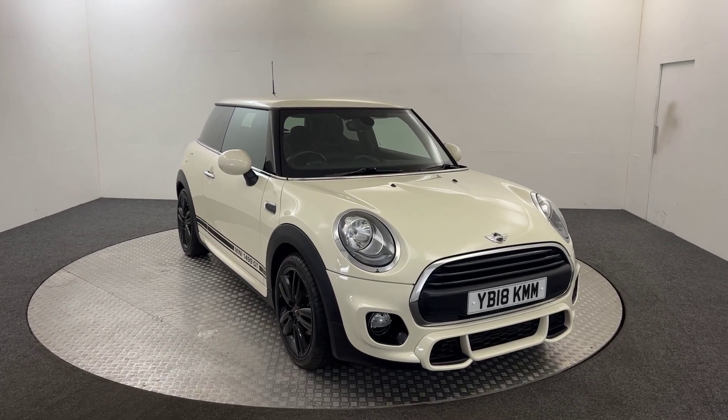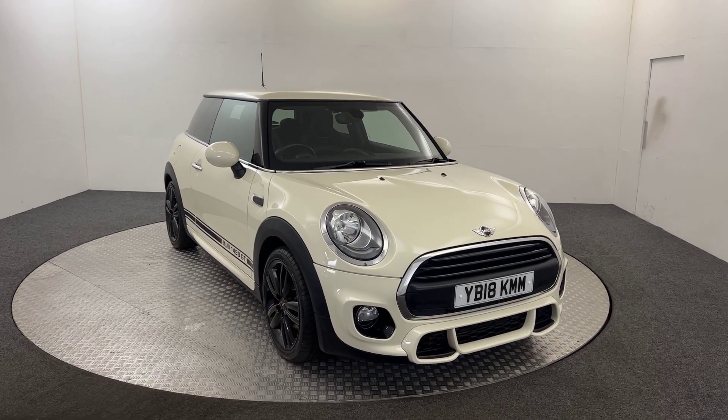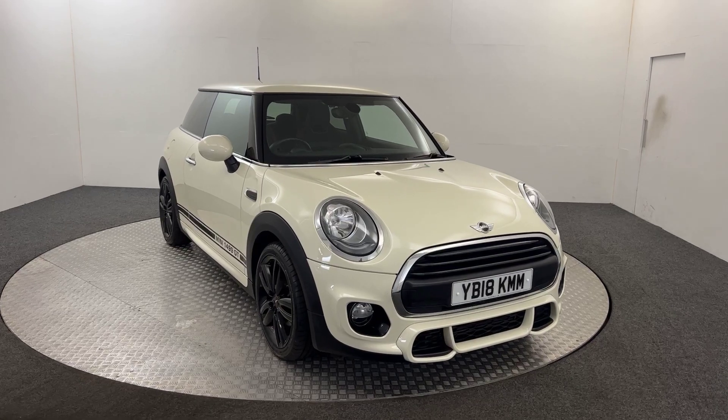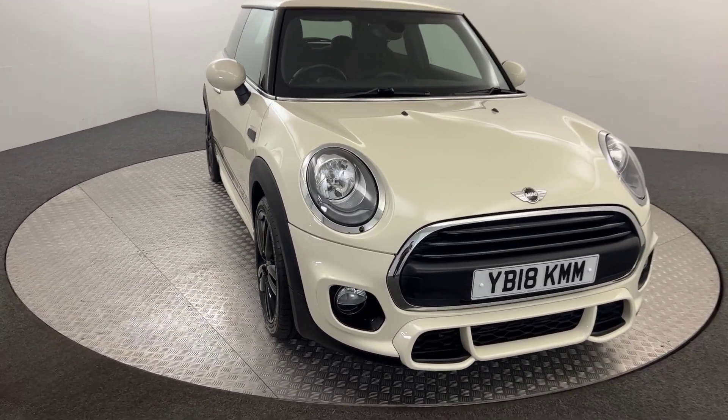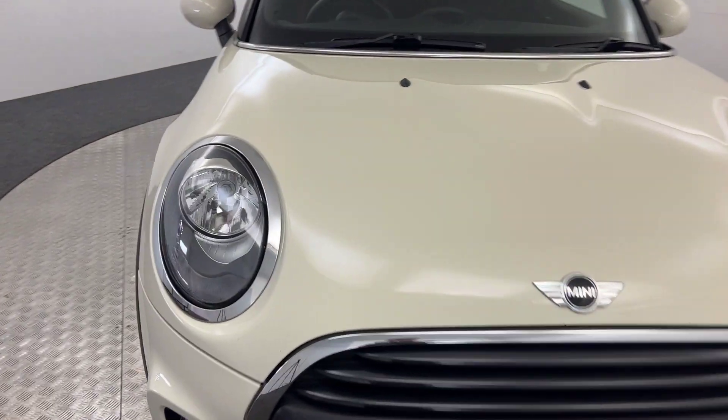Hi, James here from David Haytons Auto Store. Today we have this 2018 Mini 1 GT. Just going to walk you around the car, show you the condition and then we'll jump inside and take a look at the spec.